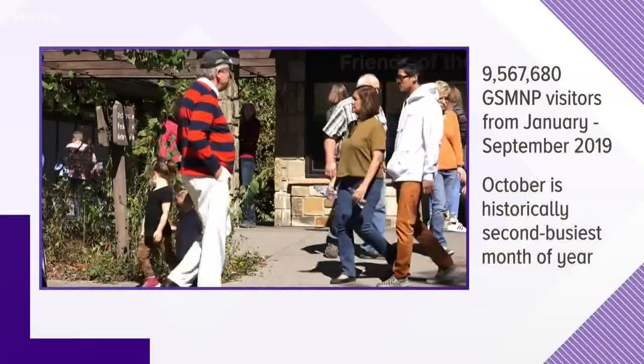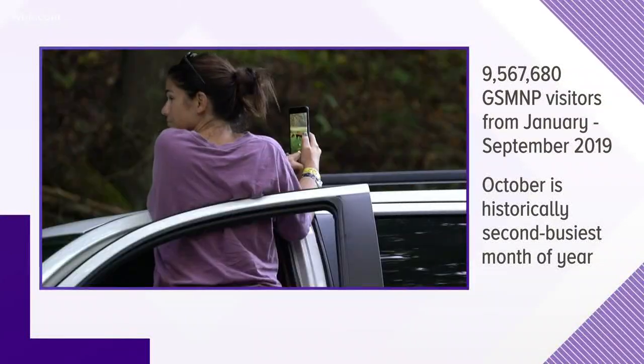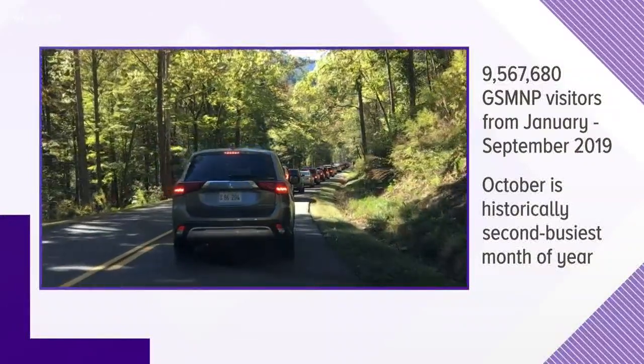The latest numbers show more than nine and a half million people have visited the Great Smoky Mountains this year from January through September. That is a record-setting pace with no sign of slowing down, with October always one of the busiest months of the year in the park. More people means more chances for emergencies on those hiking trails. 10 News reporter Jim Matheny explains the park's push for visitors to pack proper gear and check webcams for safety.